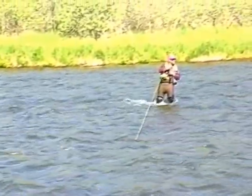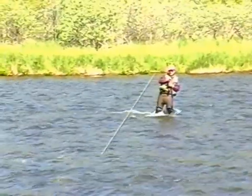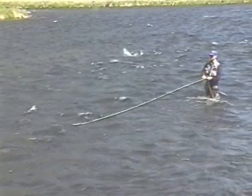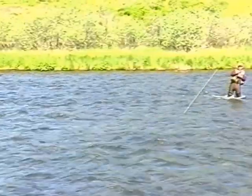Nice fish. Nice and bright. It just came in from the ocean this morning. Another one's real silver too.